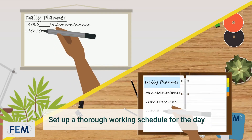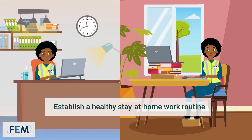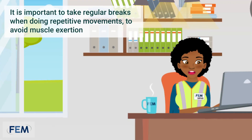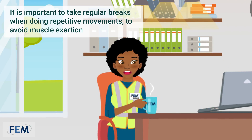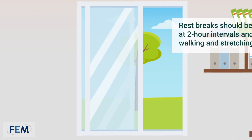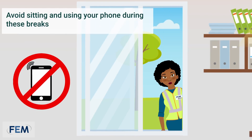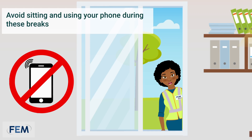Always set a thorough working schedule for the day. Establish a healthy stay-at-home work routine. It is important to take regular breaks when doing repetitive movements to avoid muscle exertion. Rest breaks should be between five to ten minutes long at two hour intervals and should include walking and stretching. Avoid sitting and using your phone during these breaks.